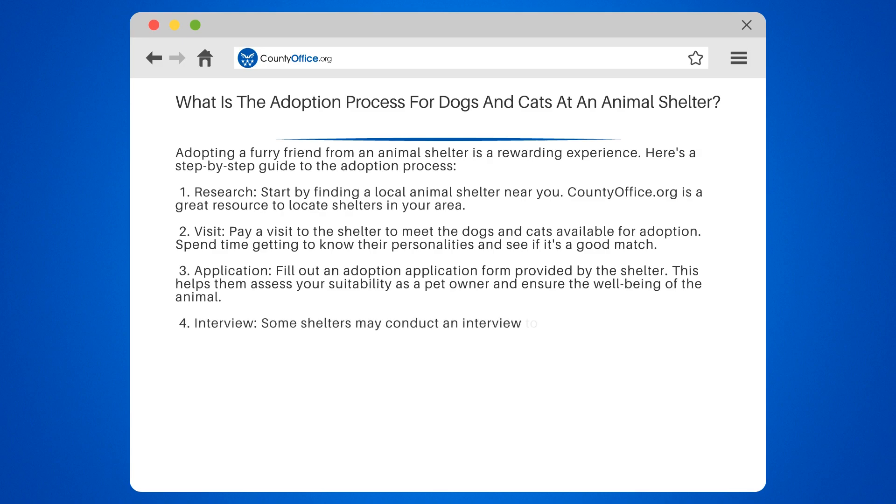Step 4: Interview. Some shelters may conduct an interview to learn more about your lifestyle, experience with pets, and your expectations as a pet owner.